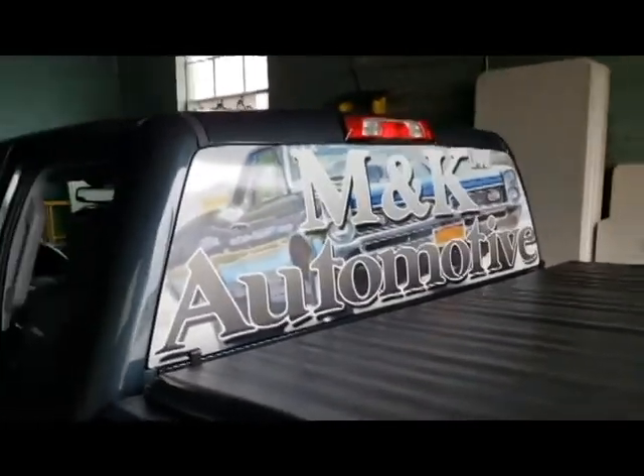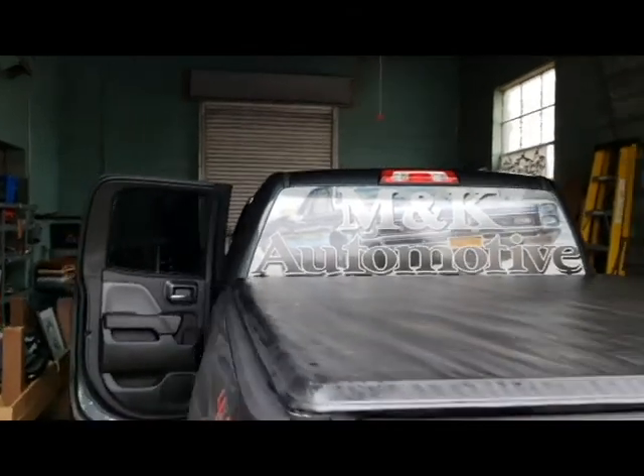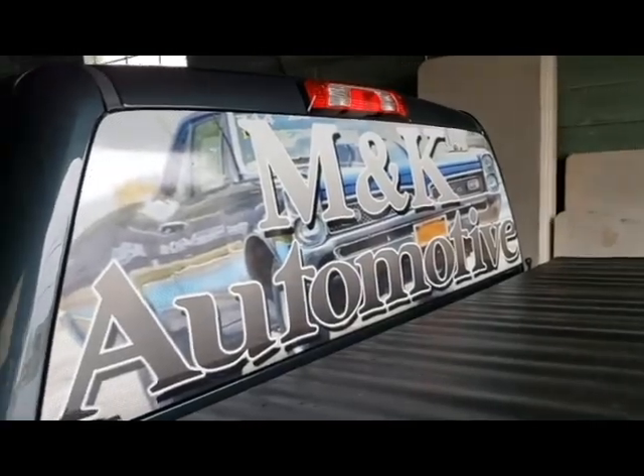All right guys, there is the finished product. Let me go to the back here real quick, and then I'm going to take you right inside so you can see. You can't see in the vehicle now at all. There's no possible way to see in there. But can you see Big Mike over there?